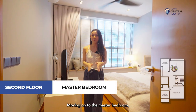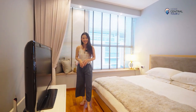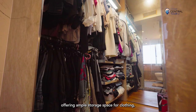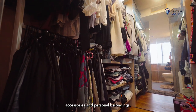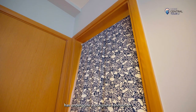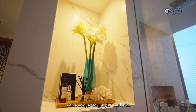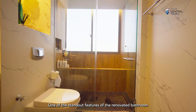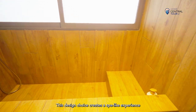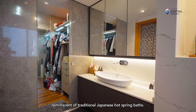Moving on to the master bedroom, we have a generous and spacious sleeping area, perfect for unwinding after a long day. On the right side, the owner has installed a full wall of wardrobes offering ample storage for clothing, accessories and personal belongings. The ensuite bathroom attached to the master bedroom has undergone a complete renovation, resulting in an incredibly grand and luxurious space with a unique Muji-style aesthetic. One of the standout features is the step-down onsen bath, creating a spa-like experience reminiscent of a traditional Japanese hot spring bath.